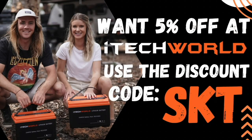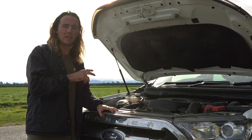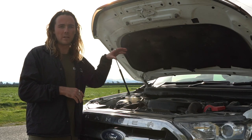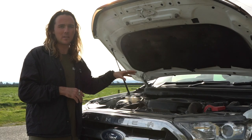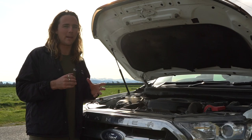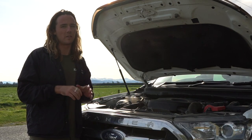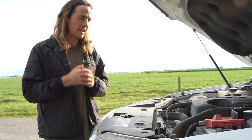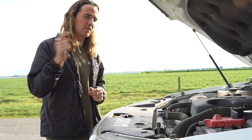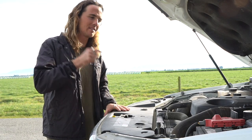Under the bonnet we've got the Duratorq engine - Ford's five cylinder 3.2 litre engine coupled with a six speed automatic gearbox. This car has 147 kilowatts, around 190 horsepower, and delivers around 450 Newton metres of torque. Those stats are quite good. Now we've talked about the engine specs, let's go for a ride and talk about the weight specs and towing capacities.